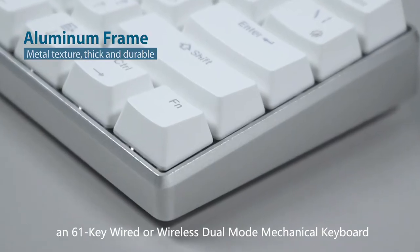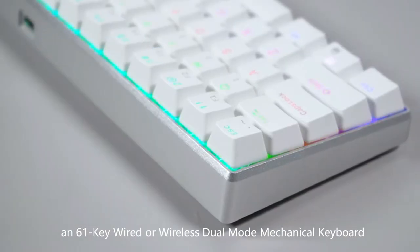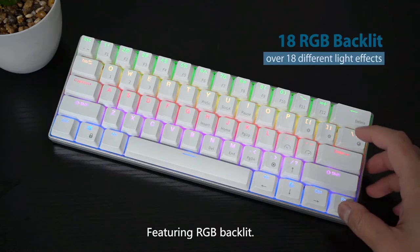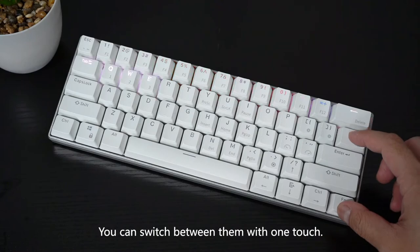RK61 Pro, a 61-key wired or wireless dual-mode mechanical keyboard with high-quality die-cast aluminum frame. Featuring RGB backlit, it has over 18 different light effects. You can switch between them with one touch.